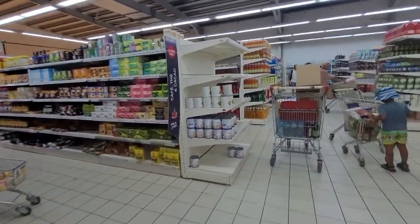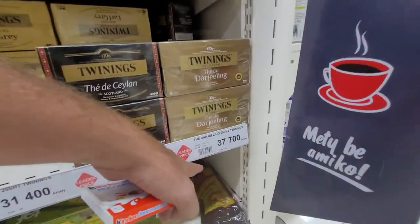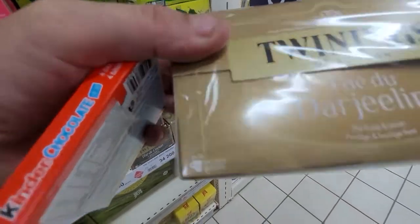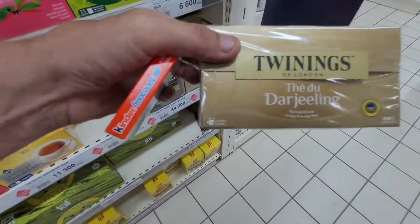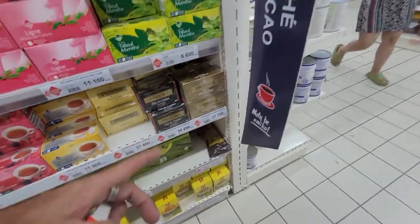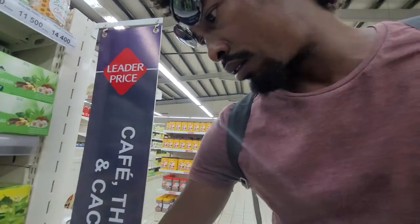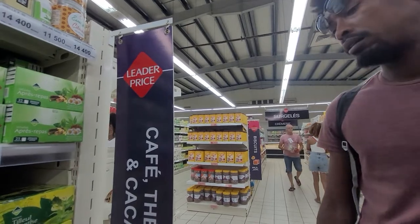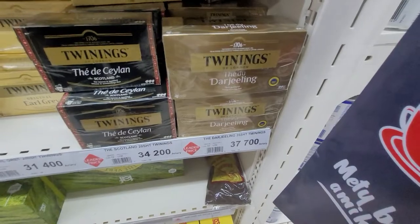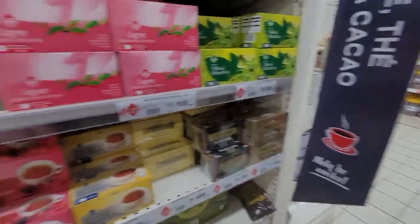I need to finish this video before I get out. Let's look at the tea bags — there they are. Darjeeling, a packet of 25 tea bags for 37,000 to 38,000 ariary. How much is that in US dollars? About nine to ten dollars — ten dollars for 25 tea bags. That's expensive.